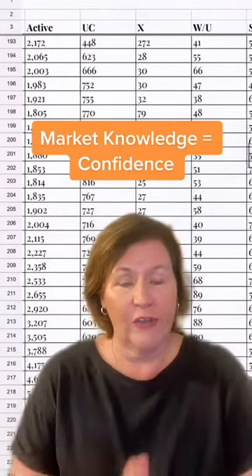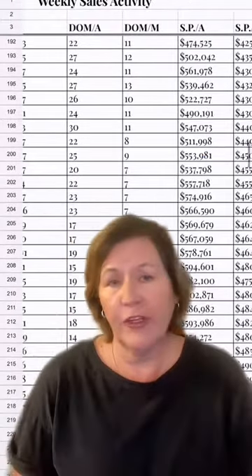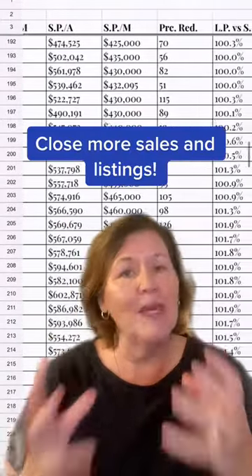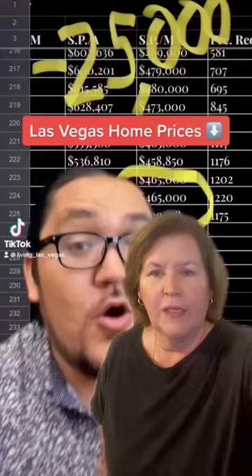When you track the weekly stats in detail, you will stay on top of trends. You'll have more confidence about what's happening in the market, have amazing conversations with buyers and sellers, and be able to leverage that on social media as well.